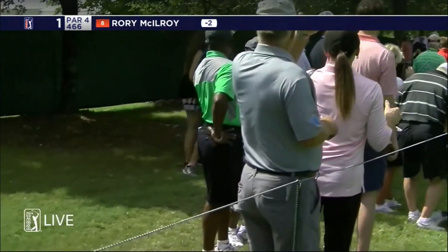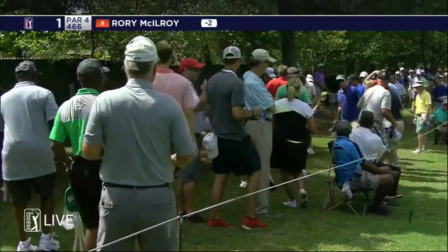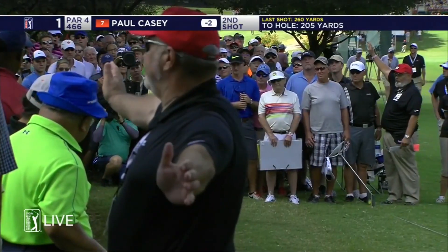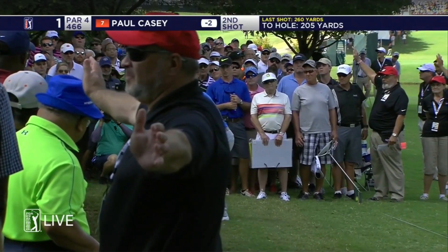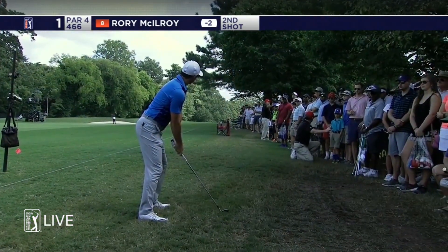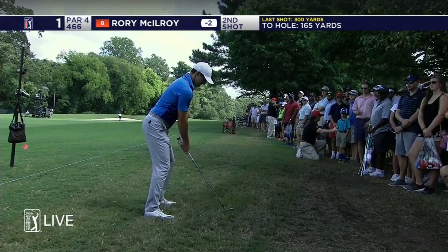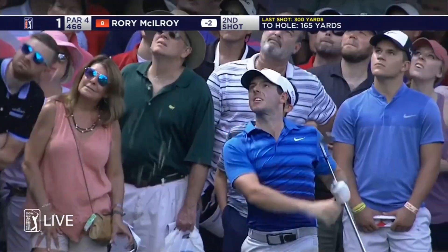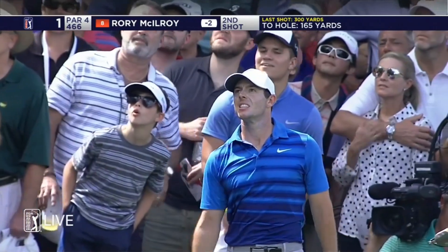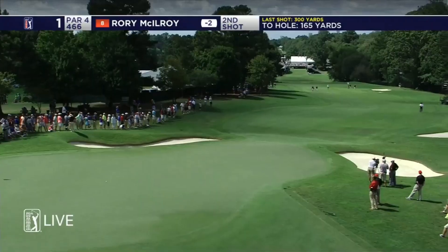That was one extra look — you could see that he was not settled in that, not visualizing on the same page. Now from the right-hand rough he's got a pretty clean line, but there's a big pine tree out in front, 169 is the number. You can see he was trying to stabilize the face at impact, and good clean contact.